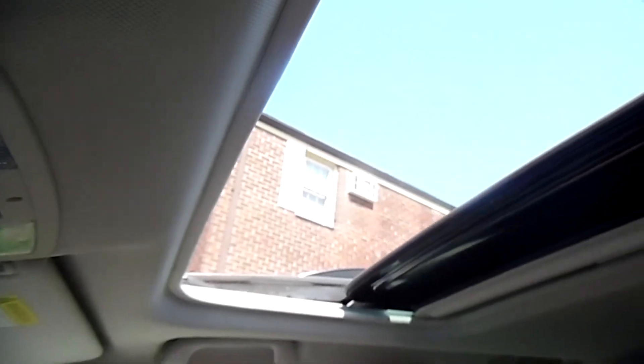The car also had a sunroof, just in the front, but it opened and I really liked it. It's been nice and sunny lately, so it was great to have that air coming from the top.